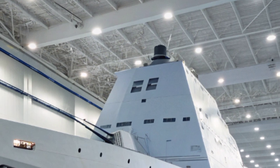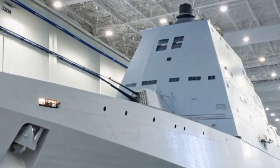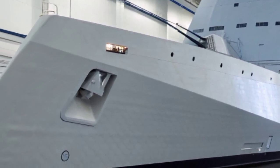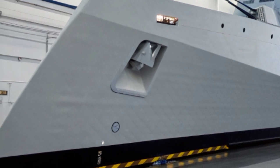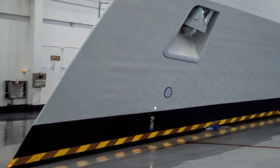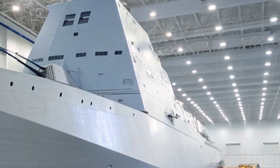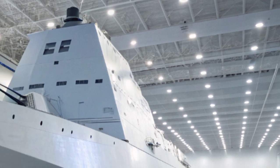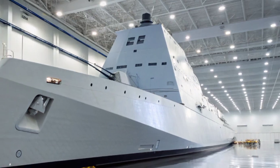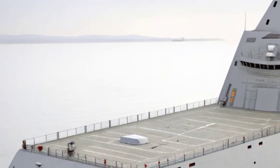Inside the Zumwalt lies an array of state-of-the-art systems that separate it from conventional destroyers. It operates with an integrated power system — an all-electric propulsion technology capable of producing nearly 80 megawatts of power, enough to supply the energy needs of a small city. This immense energy output not only drives the ship but also provides room for future weapons, such as directed energy lasers and advanced railguns, technologies the Navy envisions deploying in years to come. With such a system, the Zumwalt is far more adaptable than traditional warships, capable of being upgraded continuously as new technologies become viable.